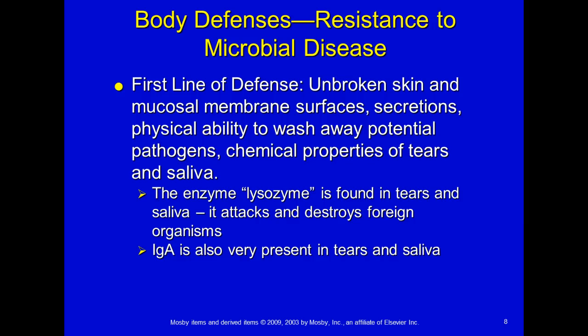The first line of defense includes unbroken skin and mucous membrane surfaces, secretions, the physical ability to wash away potential pathogens, and chemical properties of tears and saliva. There's an enzyme in your tears called lysozyme — it's also in your saliva — and it attacks and destroys organisms before they have a chance to wreak havoc. Then we have IgA, which is an immunoglobulin and an antibody that is highly present in tears and saliva as well.